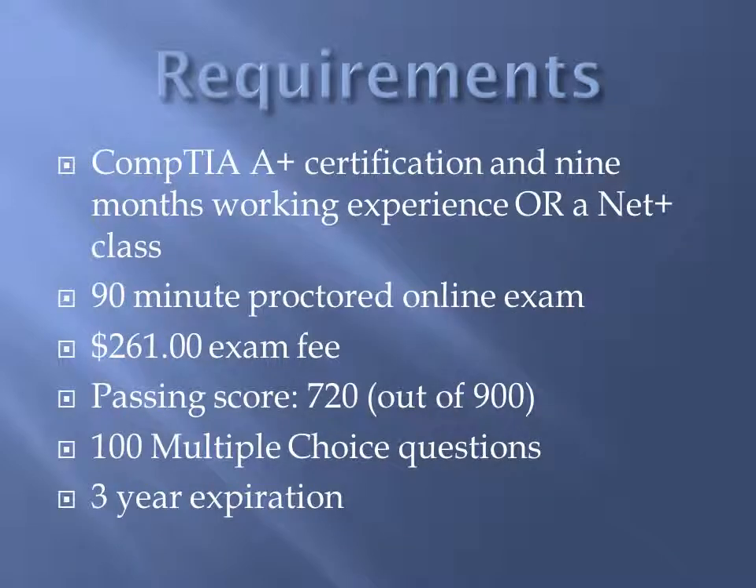In order to obtain this certification, it is recommended by CompTIA that you have the A-plus certification, as well as nine months working in the field of computer networking.